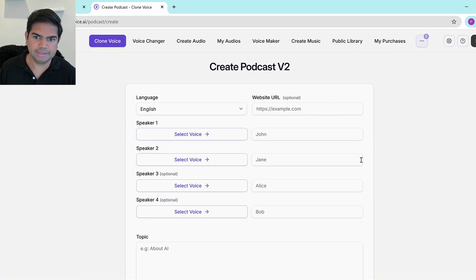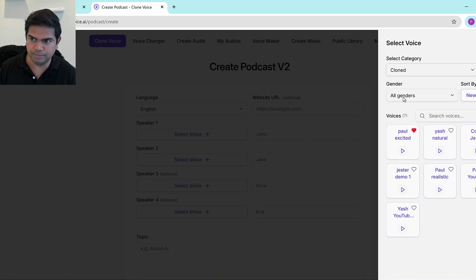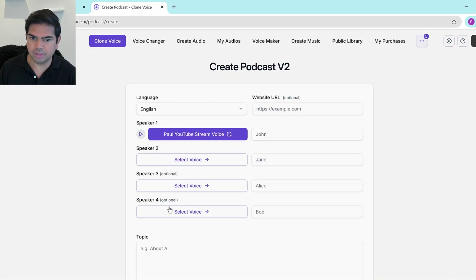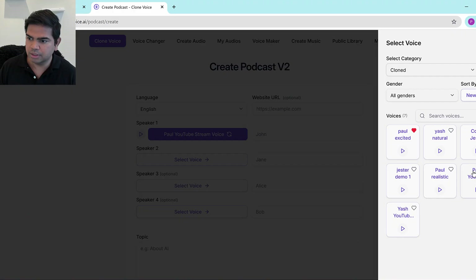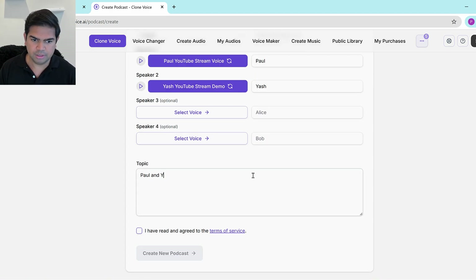You can do up to four speakers, but you need a minimum of two. I'll select Speaker 1 — going into the system and choosing the cloned voices. I'll select 'Paul YouTube voice' here. Then for Speaker 2, I'll add Yash's voice from the cloned voices list. I'll name them Paul and Yash respectively.